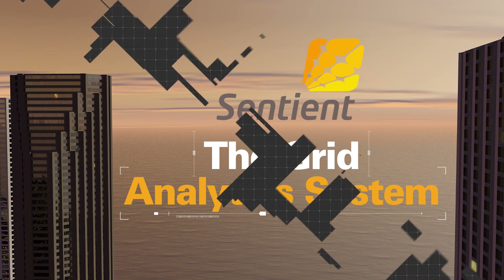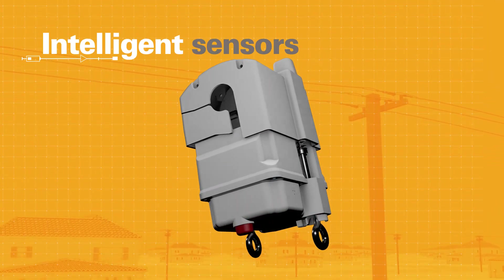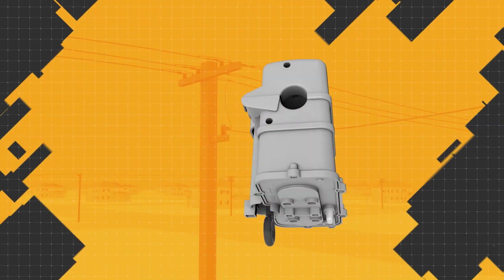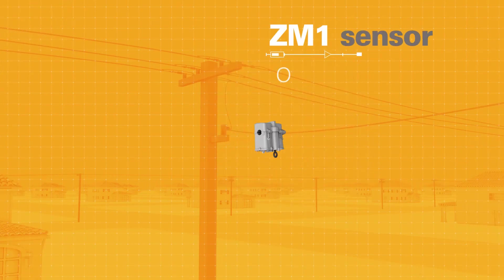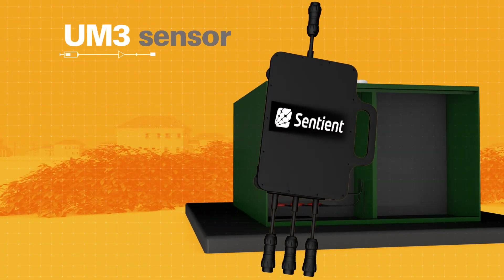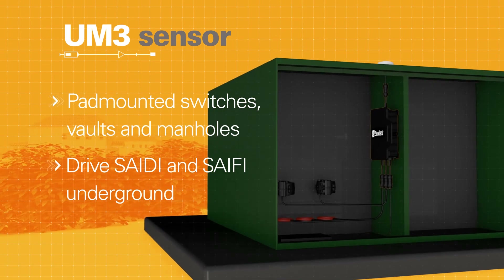The Grid Analytic System starts with Sentient's intelligent sensors. They're easy to install, and they speak your language, communicating on your network — both mesh and cell. Sentient's new ZM1 sensor also lets you monitor locations with low or no amperage, such as laterals and tie points, troubleshooting issues with reclosers and long rural lines. And with Sentient's UM3 for pad-mounted switches, vaults, and manholes, you can now drive SAIDI and SAIFI underground.